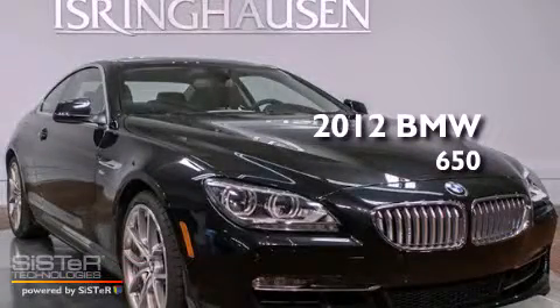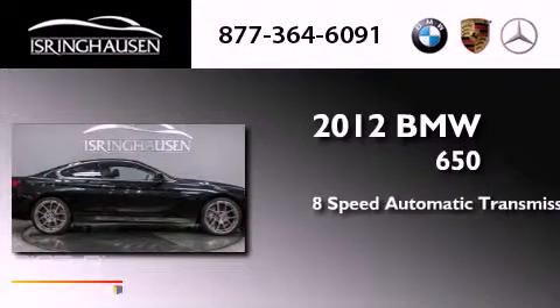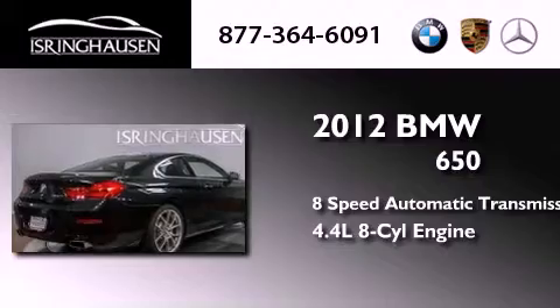This is a 2012 BMW 650. This car has an 8-speed automatic transmission, a 4.4-liter V8, and all-wheel drive.